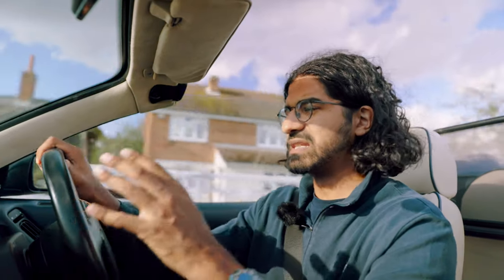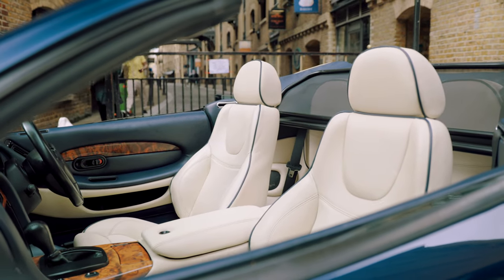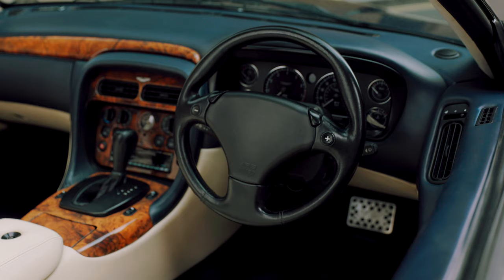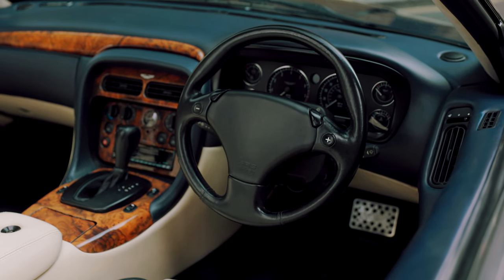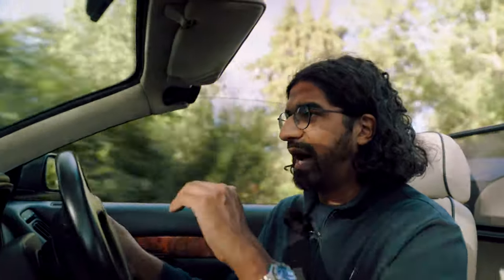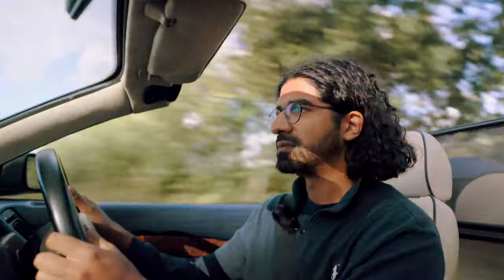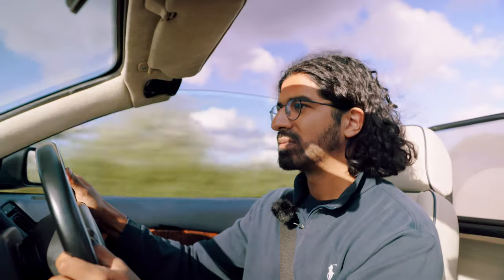When you get into this car, every single surface you touch is covered in Connelly leather or Wilton carpet — that is absolutely incredible. We have the very first application of the Aston Martin 5.9-litre V12, breathing through Aston's own quite free-flowing exhaust.